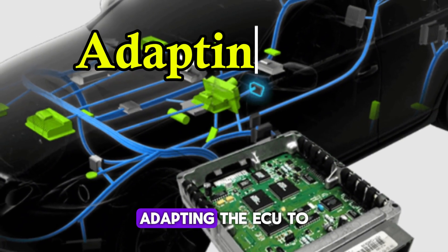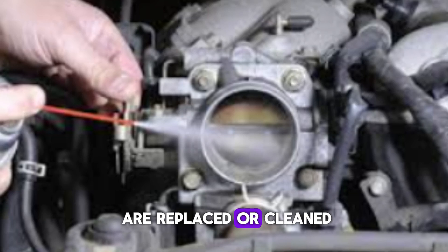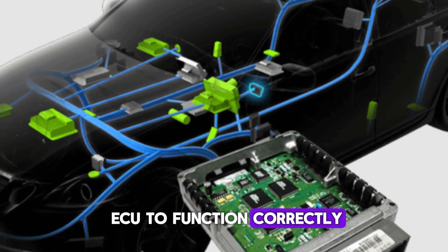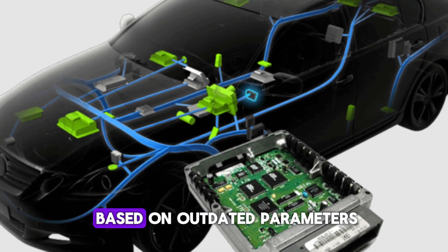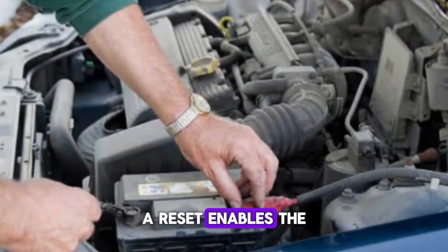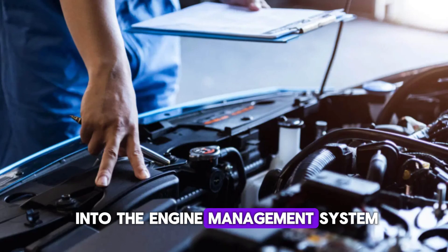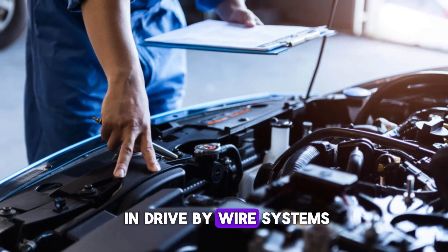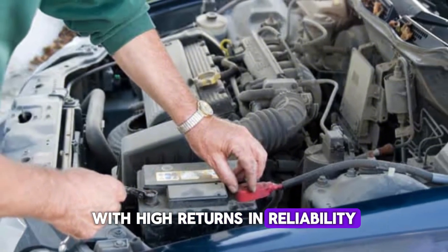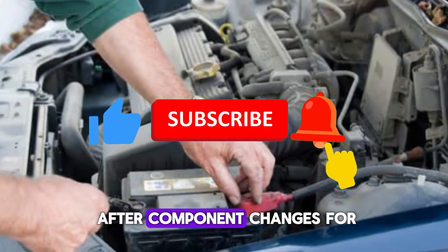Number 7: Adapting the ECU to new or repaired components. Whenever the throttle body, TPS, or related components are replaced or cleaned, a reset becomes necessary. These parts must be in sync with the ECU to function correctly. Without a TPS reset, the ECU might operate based on outdated parameters, leading to performance problems or error messages. A reset enables the ECU to relearn the correct throttle range, ensuring seamless integration of new parts into the engine management system. This is especially important in drive-by-wire systems, where precision is critical. Resetting the TPS is a low-cost action with high returns in reliability, and is a routine procedure during major throttle servicing. Always perform a reset after component changes for best results.